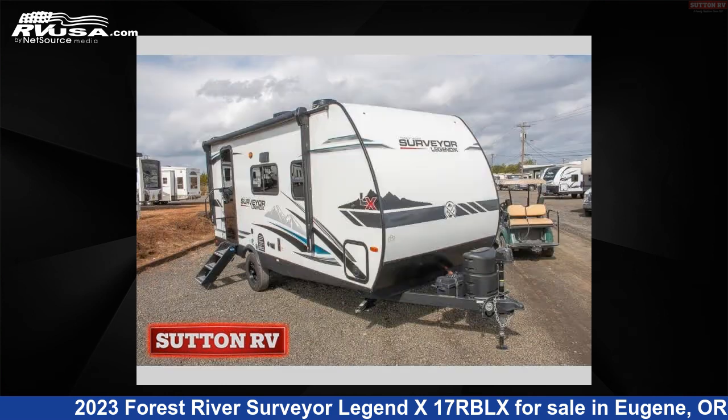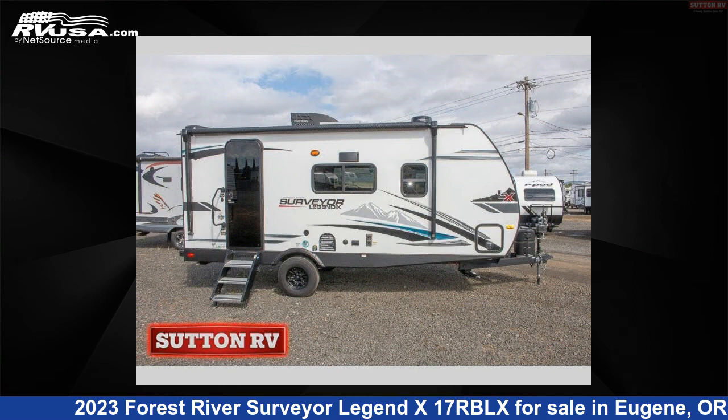This used Forest River is 23 feet 0 inches in length and features one slide-out, sleeps three, and 30 gallons fresh water capacity.